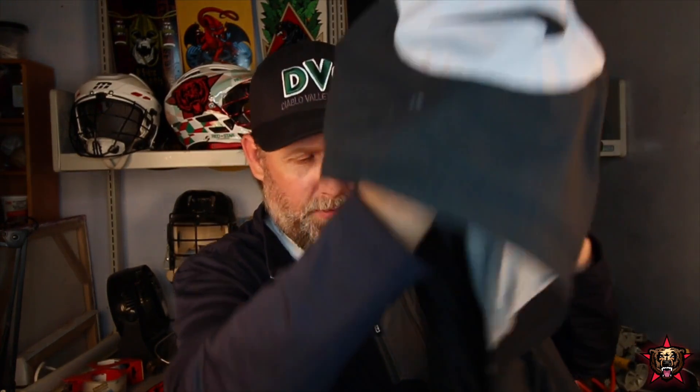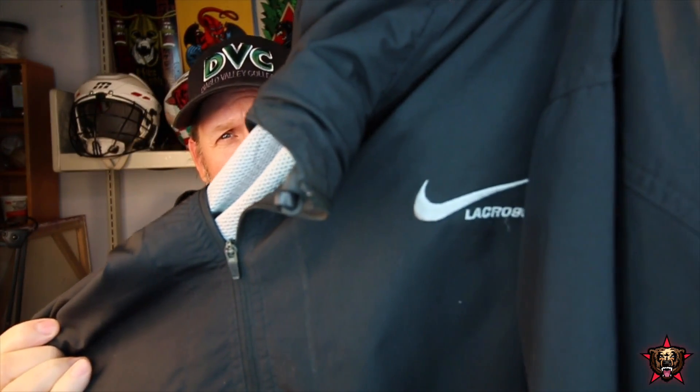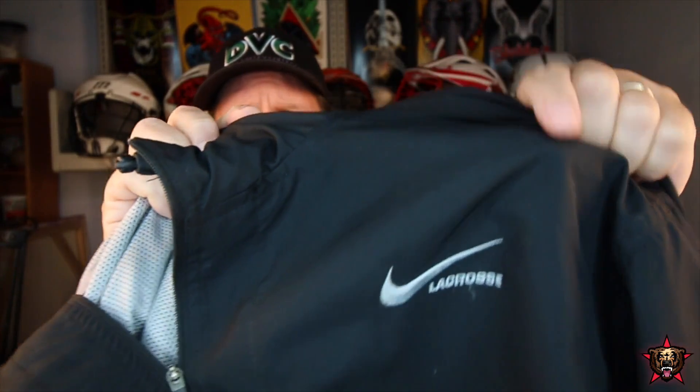In fact, since we're doing windbreaker show-and-tell, I accidentally grabbed this one too. This is my Nike lacrosse pullover that I got a long time ago, probably like seven years ago. I love it, but I don't love it as much as these.